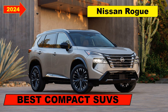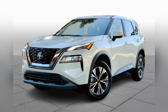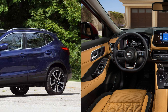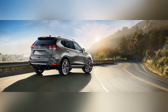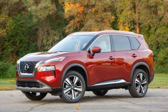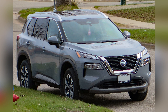The Nissan Rogue is a formidable contender in the compact SUV segment, embodying a compelling fusion of practicality, comfort, and innovative features. Renowned for its sleek design, versatile interior, and commitment to advanced technology, the Rogue has consistently carved its niche in the highly competitive compact SUV market, remaining a popular choice for drivers seeking a well-rounded and family-friendly compact SUV.